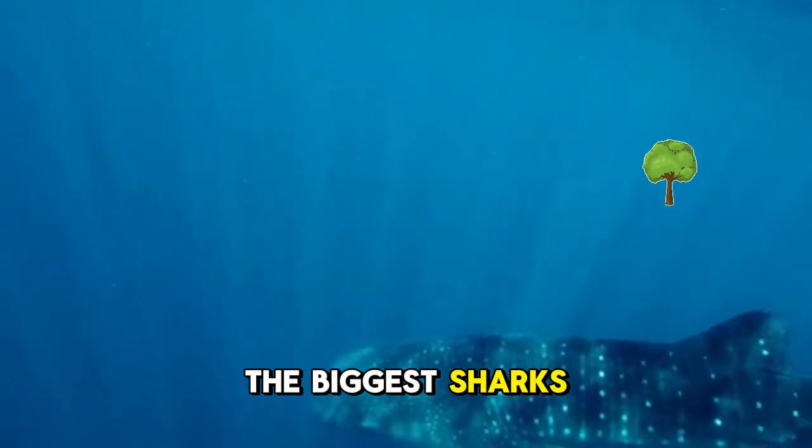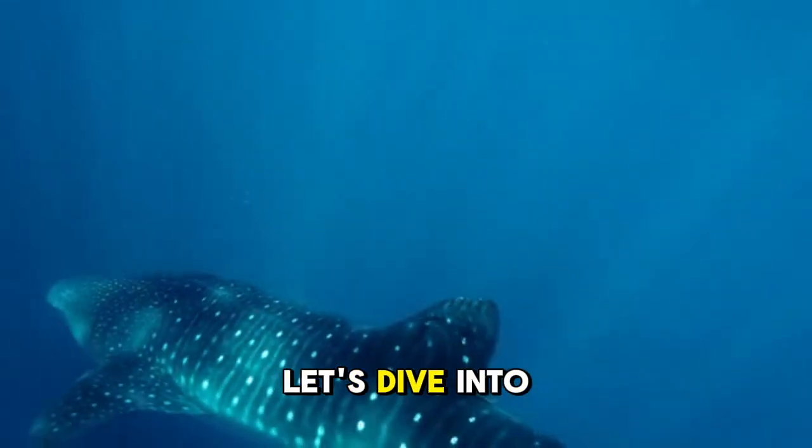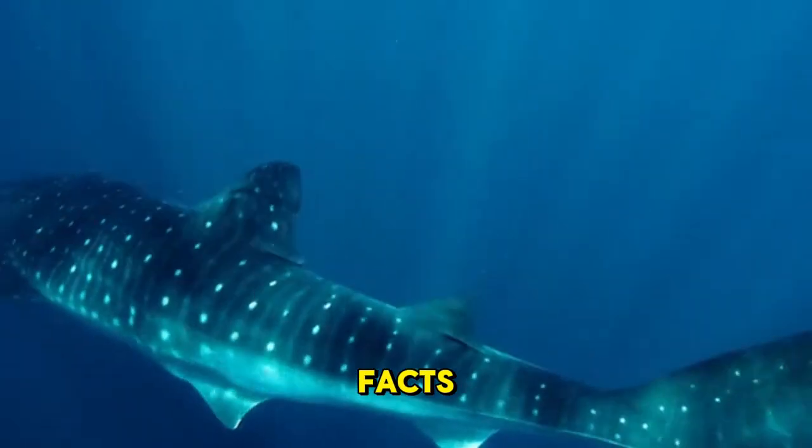Did you know that one of the biggest sharks in the world has a name longer than its entire body? Let's dive into 5 interesting shark facts.